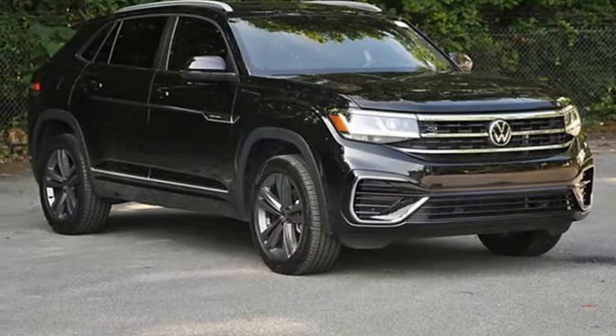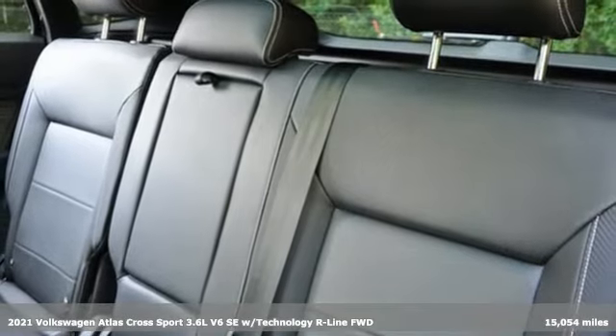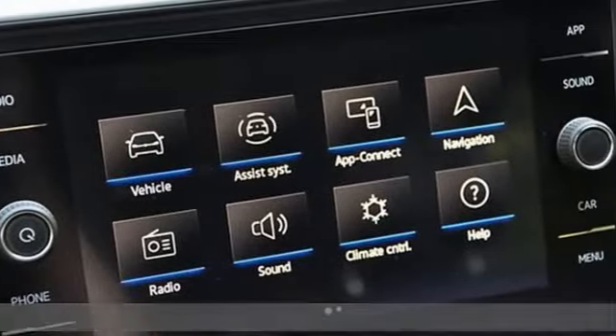Here's a 2021 Volkswagen Atlas Cross Sport. Enjoy every drive in a Volkswagen. It boasts an impressive list of features like these.